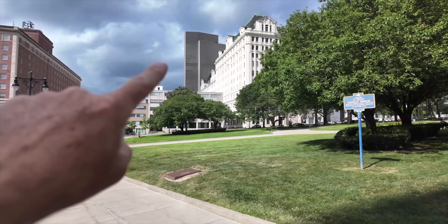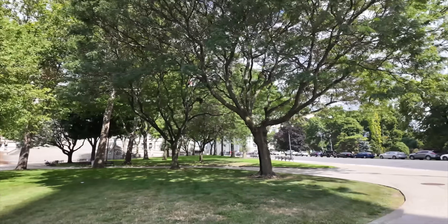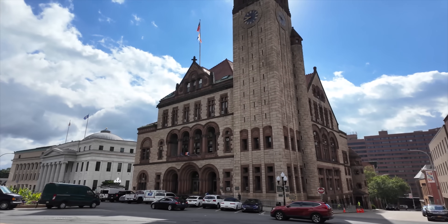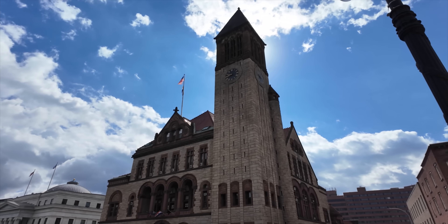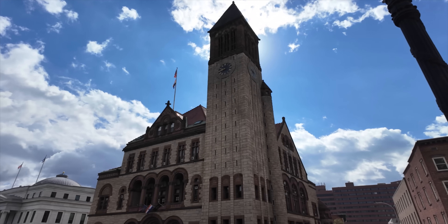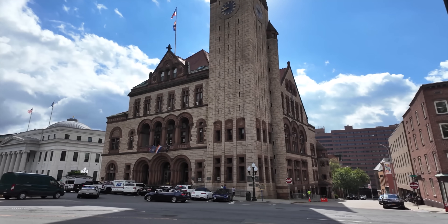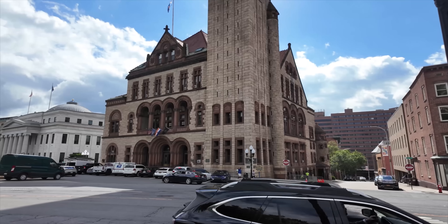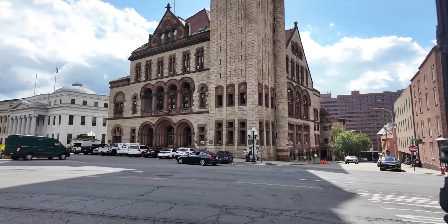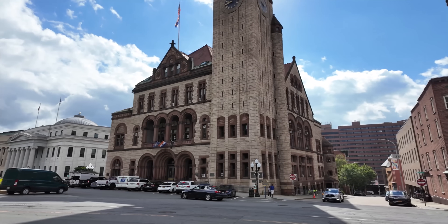So over here is Empire State Plaza and the Capitol building's right here. If you look across the street, you'll see Albany City Hall. Hopefully you can see it — the sun's directly behind it. This was built in 1883 and was designed by Henry Hobson Richardson. The great architect himself designed this. What a beautiful building. I sure hope the good citizens of Albany recognize what a treasure this is.